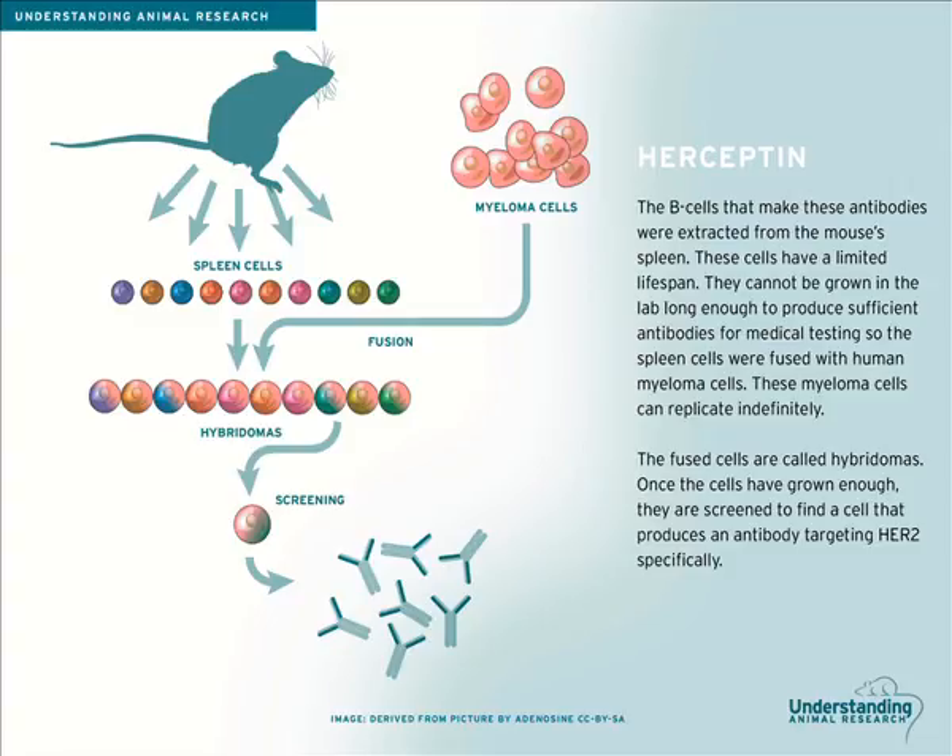To get around this, the spleen cells were fused with special human myeloma cells. These myeloma cells can replicate indefinitely and are regularly used by scientists for research. The fused cells are called hybridomas. Once the cells have grown enough, they are screened to find a cell that produces an antibody targeting HER2 specifically. This is the hallmark of monoclonal antibodies — they are produced from a single original cell, meaning there is no mixture of different types of antibodies, and so all antibodies given to the patient will work in the same way, reducing side effects.